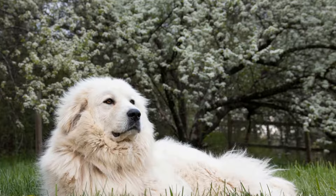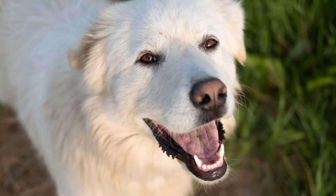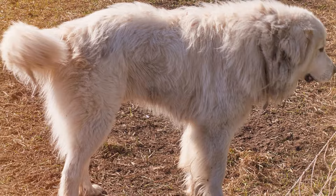1. Preparation is key. Before bringing your new Great Pyrenees home, it is crucial to prepare your house to make it a safe and welcoming environment for them. Take the time to remove any potential hazards such as toxic plants, chemicals, or small objects that your pup could chew on. Ensure that there are no loose wires or cables within their reach and secure any valuable items that you don't want them to get to.